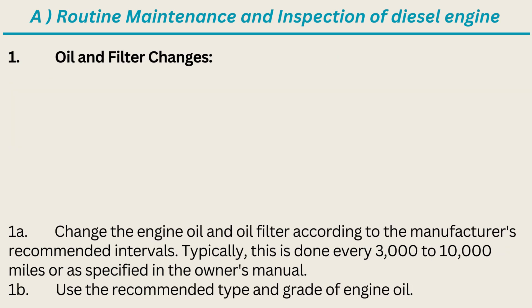1. Oil and Filter Changes: Change the engine oil and oil filter according to the manufacturer's recommended intervals. Typically, this is done every 3,000 to 10,000 miles or as specified in the Owner's Manual. Use the recommended type and grade of engine oil.